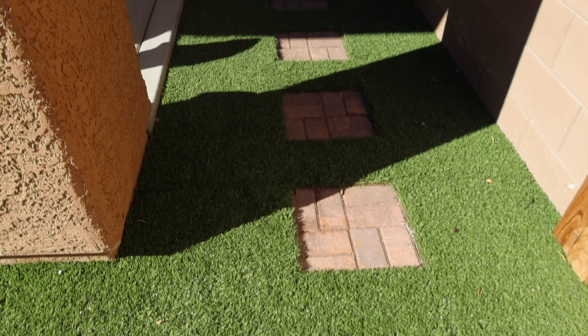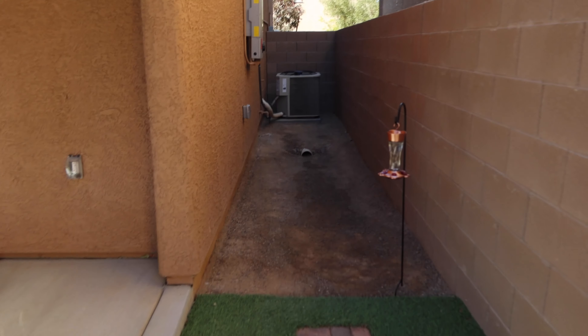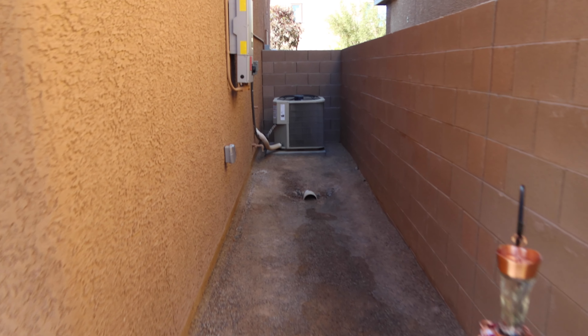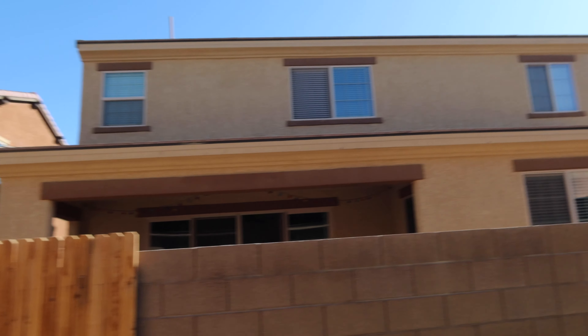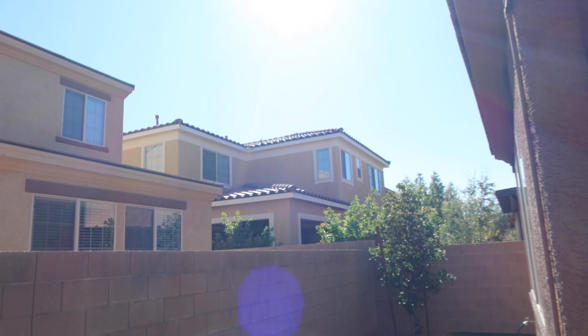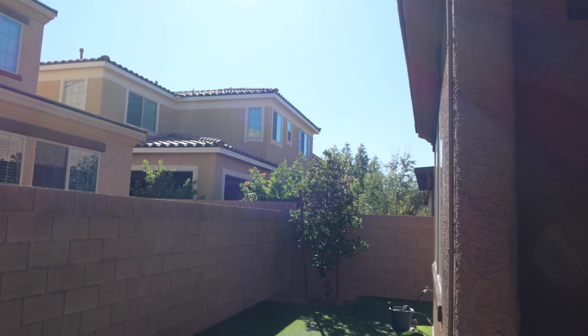There's some more artificial grass here, and on this side I'm going to put a hummingbird feeder up. This area is just dirt. You are close to your neighbors, but you have a six-foot wall, so it's not too bad — it's been quiet so far. That'll do it for the tour of the outside of the house and the garage; stay tuned for part two where we'll do an inside house tour.